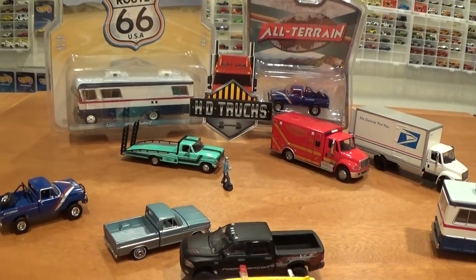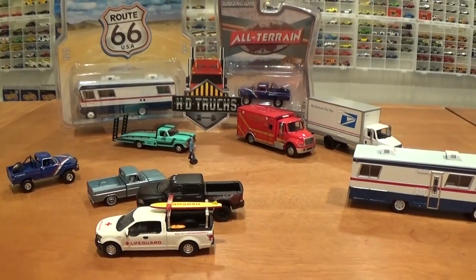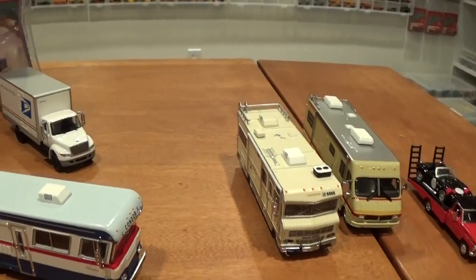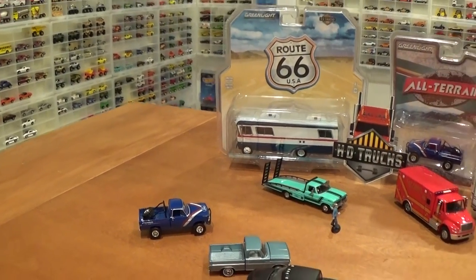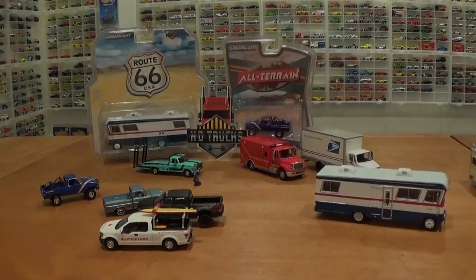So that's the Greenlight Heavy Duty Trucks as well as some hobby exclusive things I wanted to show you this time around. We've got lots more Greenlight stuff coming up — lots more cool things to show you. Stay tuned for more videos. Thank you.